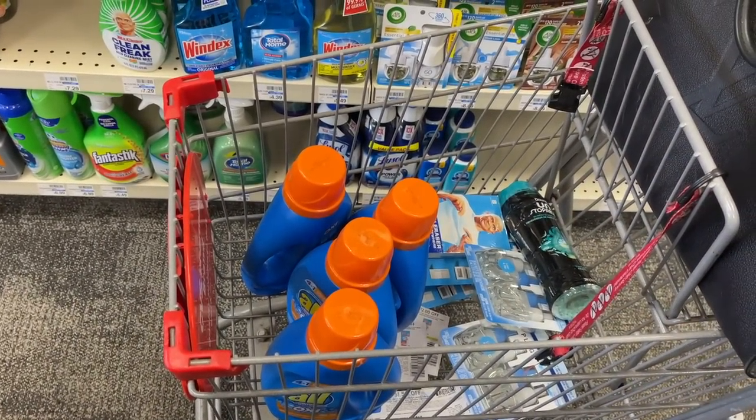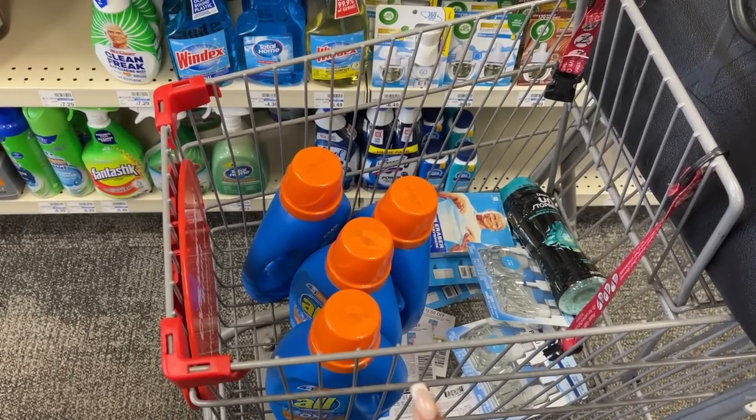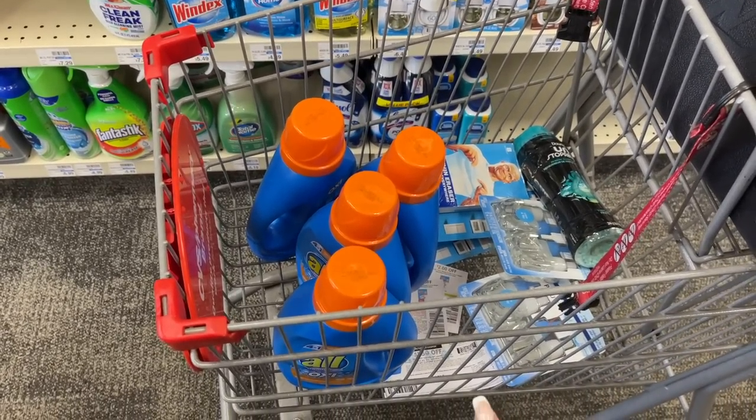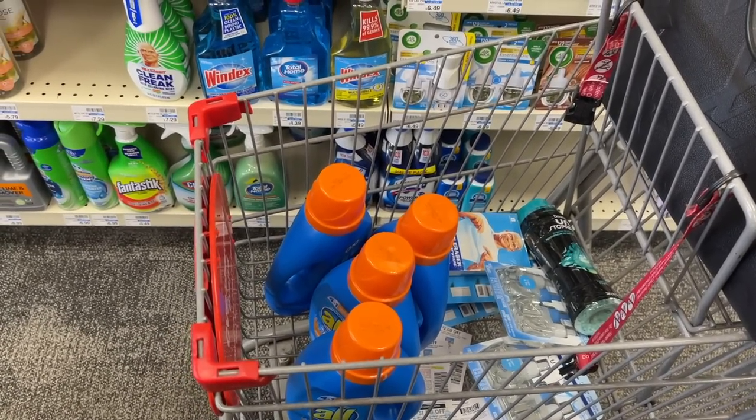I'm going to go check out with this deal. We're going to do both our household deals — we'll grab our All detergent and do our spend $30. I have my paper coupons pulled right here. Let's go check out and see how this deal works.